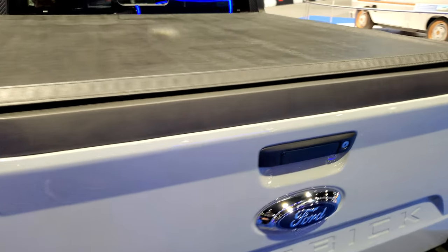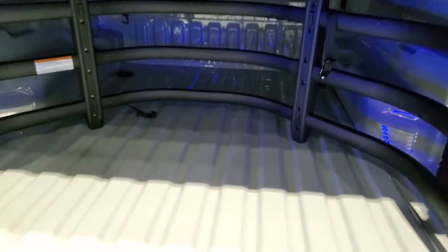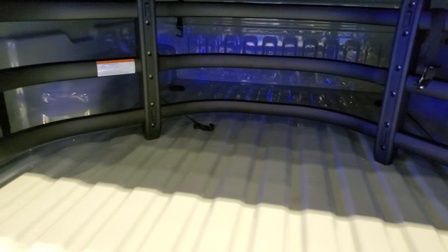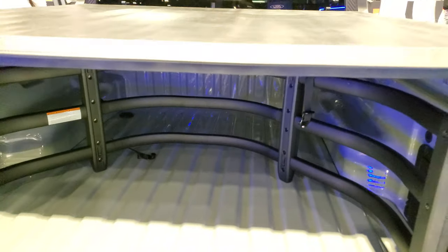This one has a tonneau cover on it and it has the bed extender. Pretty sweet. The tailgate is really light too.